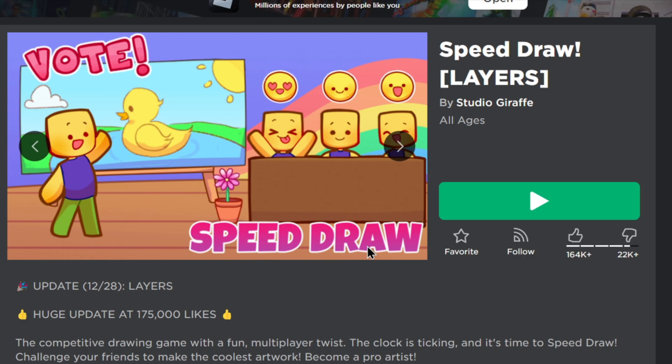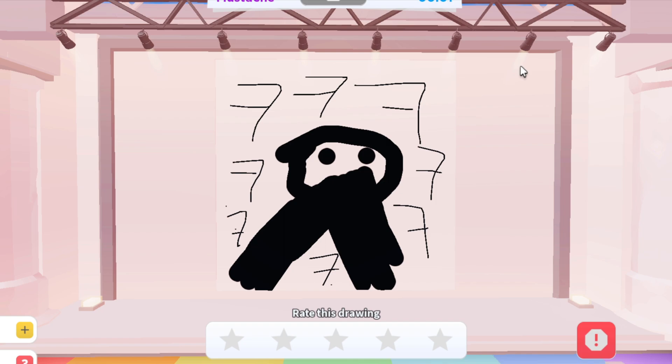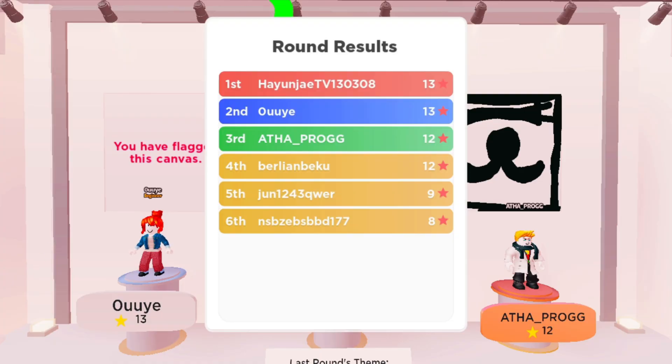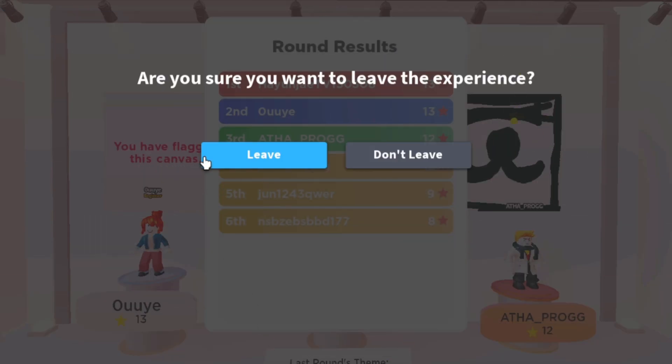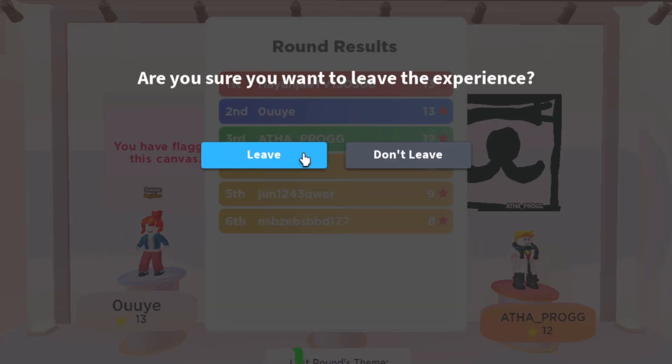I'm going to show you how to close Roblox even though it appears closed but is still running in the background. For this tutorial, I'll be joining a Speed Draw server. One reason Roblox stays open in the background is because you close it by pressing the X button, which just closes the window. What you should do instead is press that button, then press Leave to exit the game properly.